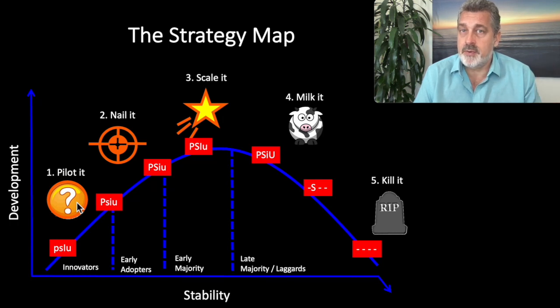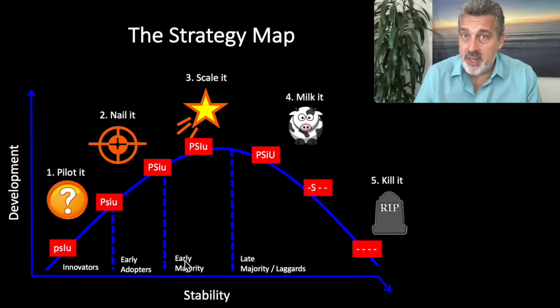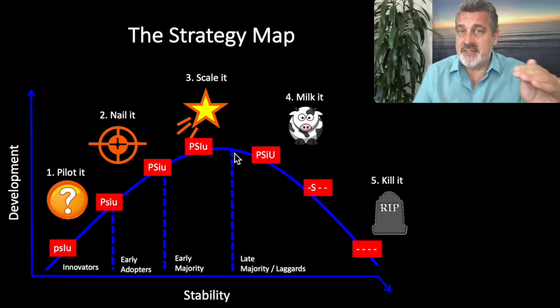Product lifecycle: products go through a set of stages — pilot it, nail it, scale it, milk it, or at any time, kill it. It's critical that you're piloting products for innovator-type customers, nailing products for early adopter customers, scaling products in step with early majority customers, and milking products for late majority and laggard customers, using those proceeds to fund new initiatives. Or you might need to kill or sell off a product because the growth market just isn't there anymore.